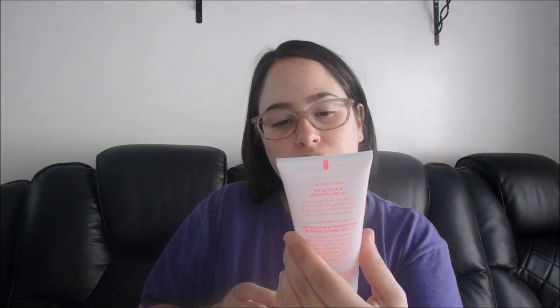Pink Fresh & Clean 2-in-1 Wash & Scrub. I liked this — I would consider repurchasing it again. Why not?